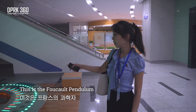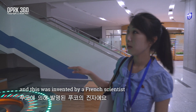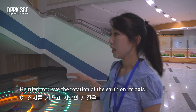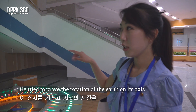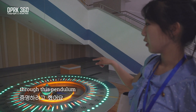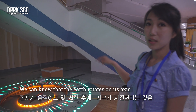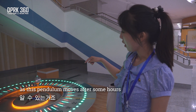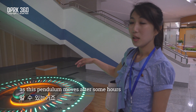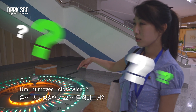This is the Foucault pendulum, which was invented by a French scientist. He tried to prove the rotation of the Earth on its axis through this pendulum. We can know that the Earth rotates on its axis as this pendulum moves — after some hours, it moves clockwise.